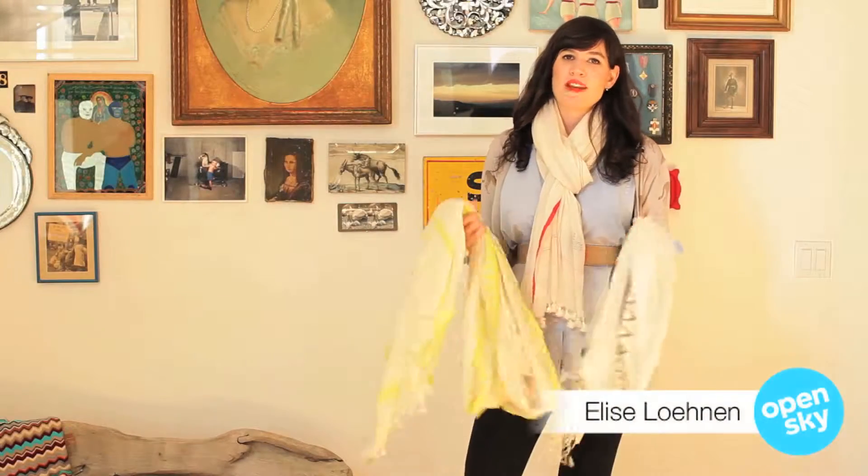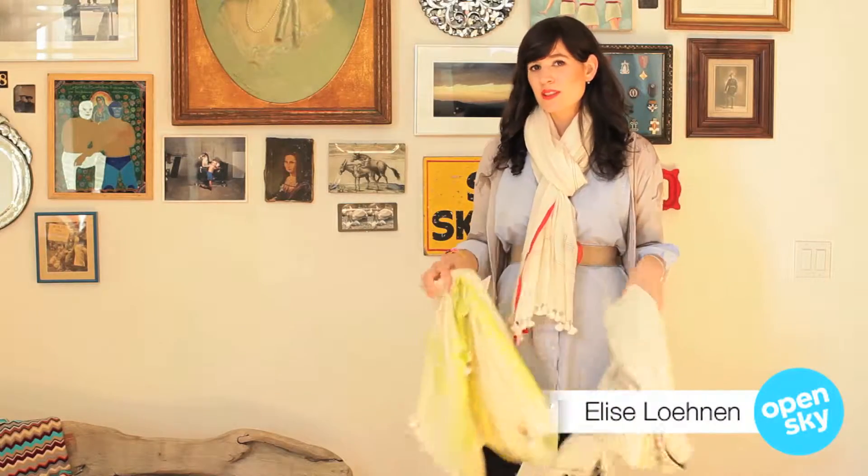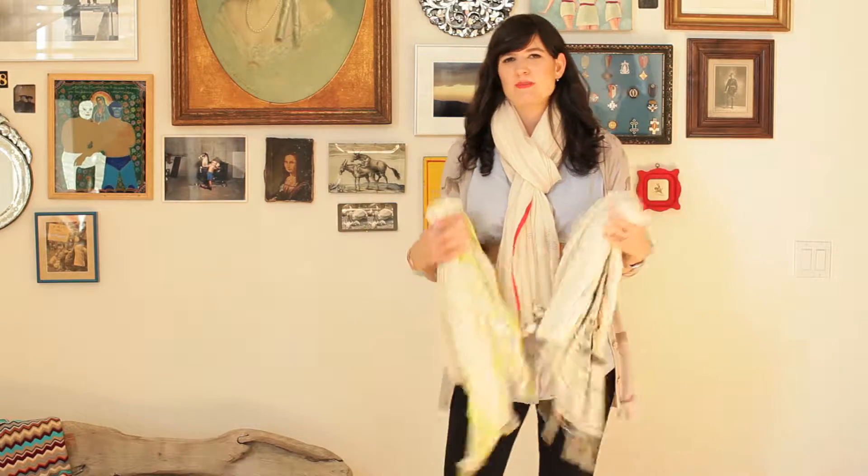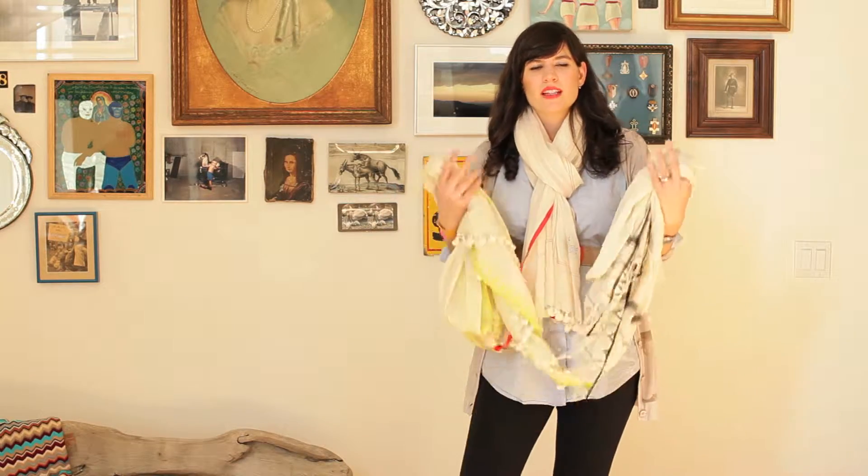Hi guys! Today I wanted to talk about some of my favorite fair trade sustainable products out there, because I always like to buy things that also give back. It just makes the whole thing a little bit more pleasure-filled.